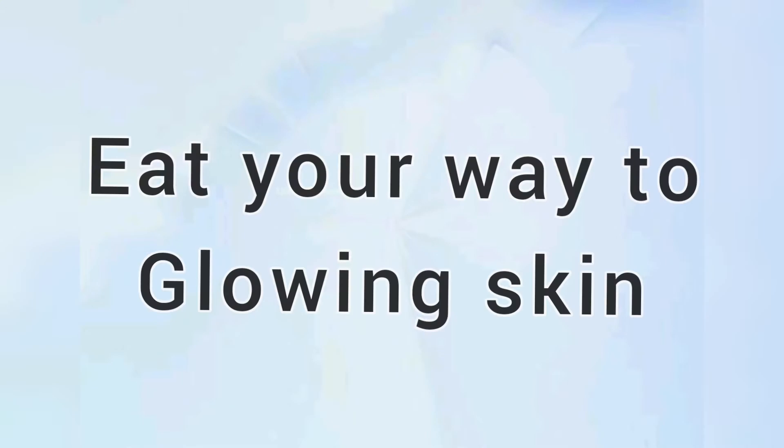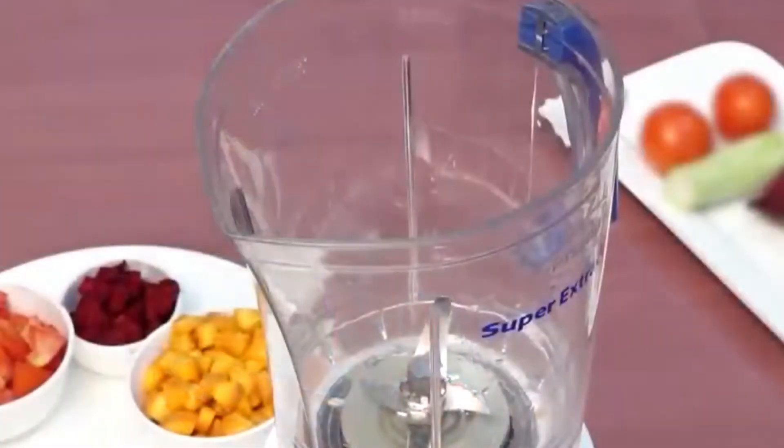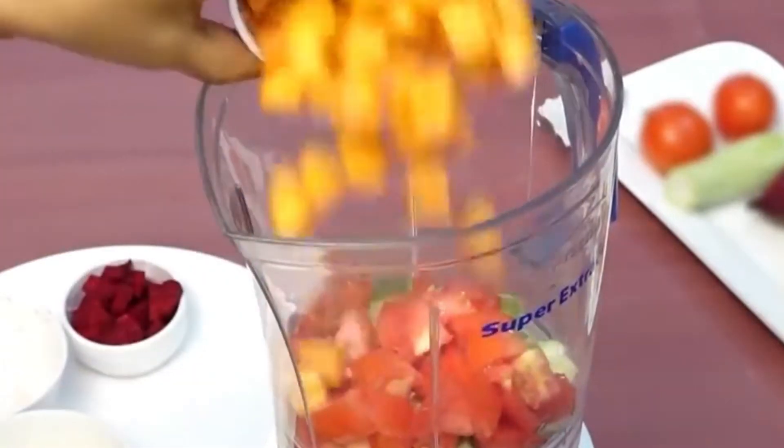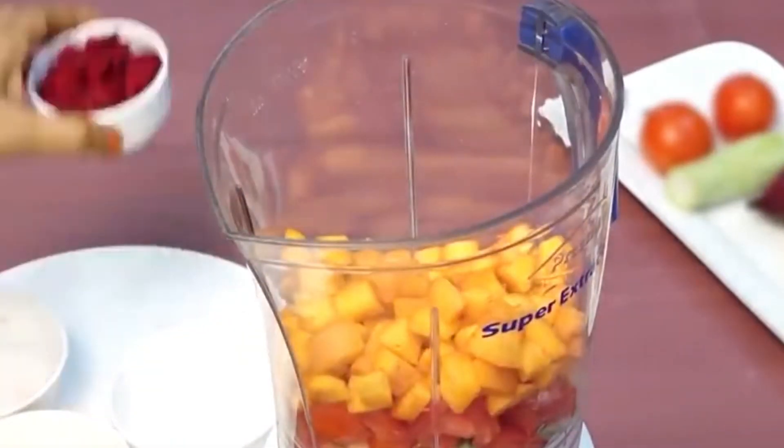Tip number 1: Eat your way to glowing skin. Every morning, you drink a juice made of 1 tomato, 2 carrots, and 1 beetroot.